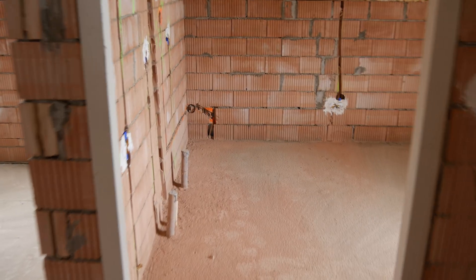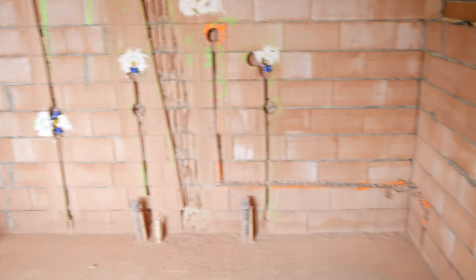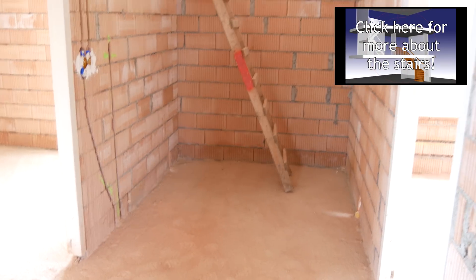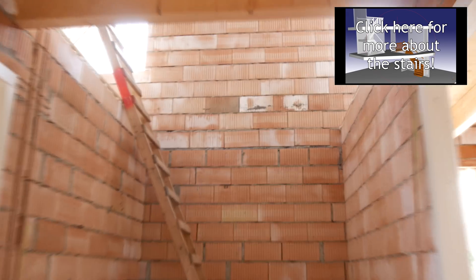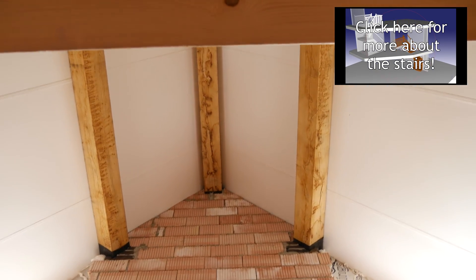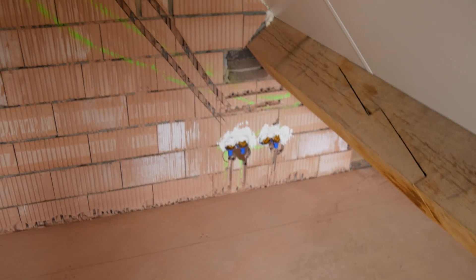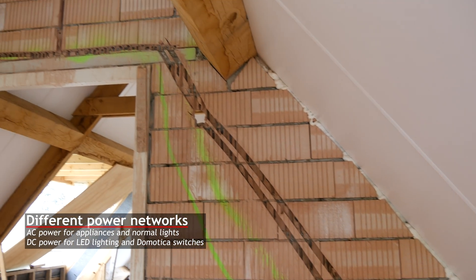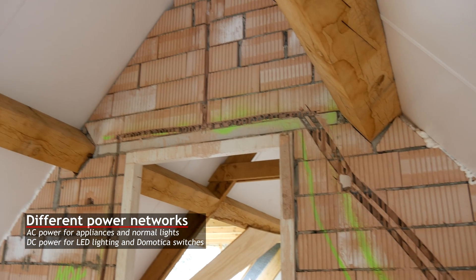This will be the washer and dryer and clothing cabinet room. As you can see, lots of wall removal has been going on. You can now also see a bit better how wide the staircase will be. Looking at more wall cutouts — it gets a bit complex when you have AC power, AC lighting, DC lighting, and DC power all through the house, so that's why we have so many cutouts.